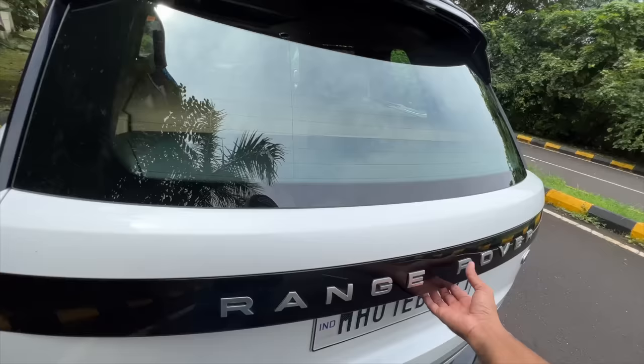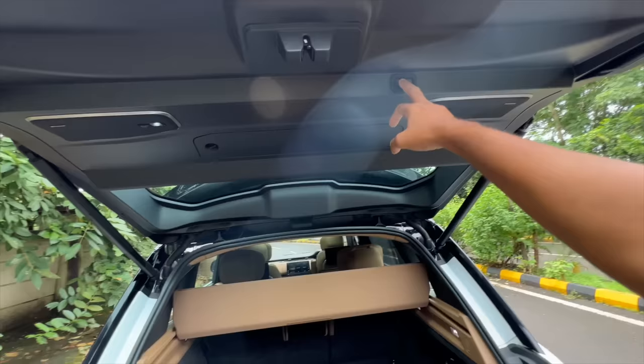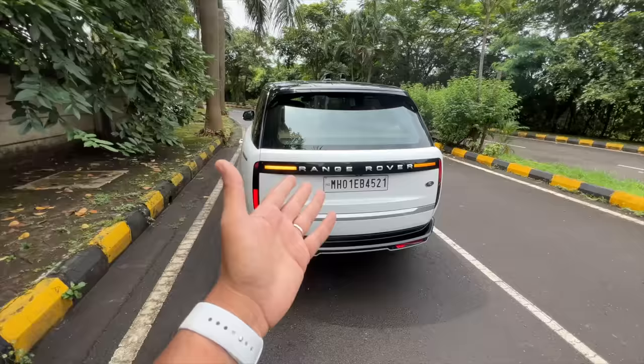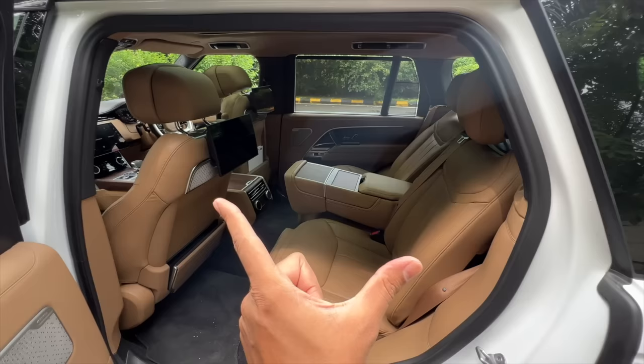Now it's time to get inside. When you open the boot, the indicators actually turn on below — similar to what you've seen in Audi cars. That's nice and ensures people nearby know someone is in the boot area. The hazard lights are being used correctly — they only work when you're halted, which is when you'd open the boot anyway.